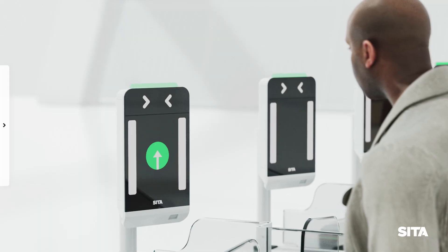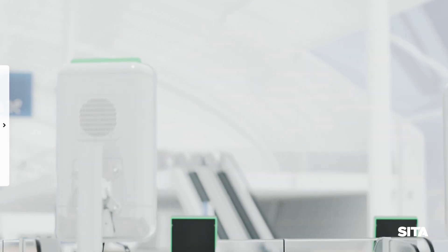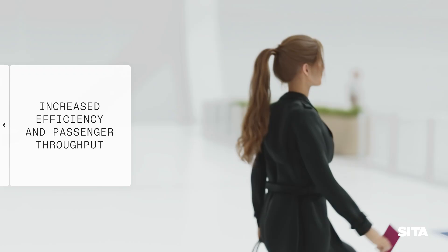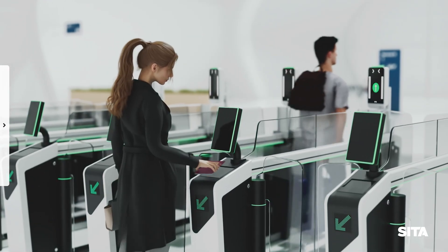The gate indicates that the traveller is cleared for entry. The traveller is guided to the exit door, which automatically closes behind them. For added efficiency, one traveller can perform their face scan while another uses the document reader.